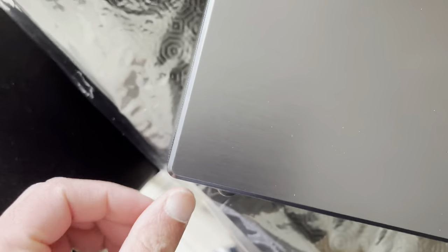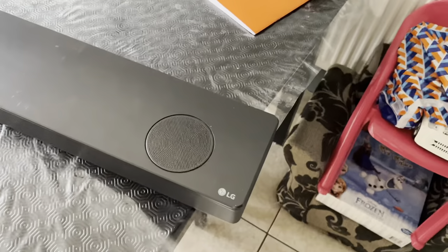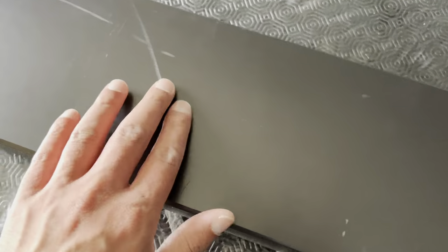The rear right speaker also has a tiny nick in it which wasn't there when I sent everything off. And the soundbar itself has scratches all over it plus a small ding in one section — not massively noticeable, but the damage wasn't there before and it is now.